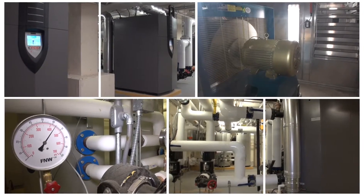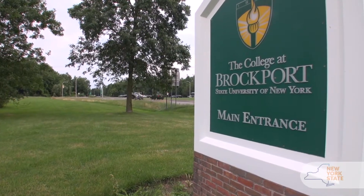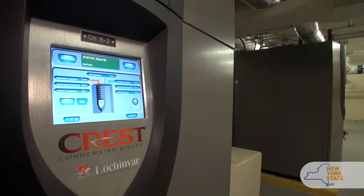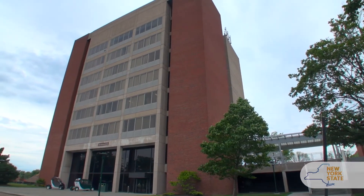Energy-saving technologies like this are part of Governor Andrew Cuomo's Reforming the Energy Vision, where we're building a clean energy economy. Phases 6 and 6A at the College of Brockport are part of continuing phases of work at SUNY Brockport to do energy efficiency upgrades. These phases include boiler replacements, air handling unit replacements, variable speed drives on pumps and motors, and retro-commissioning at various buildings across the campus.